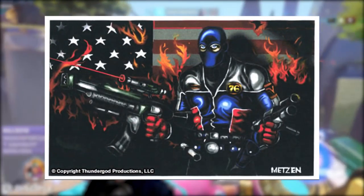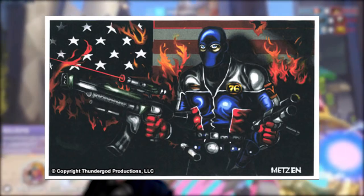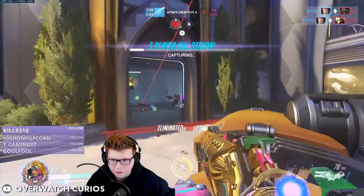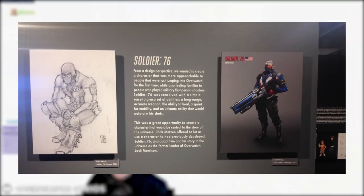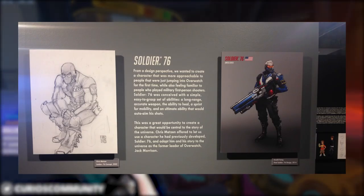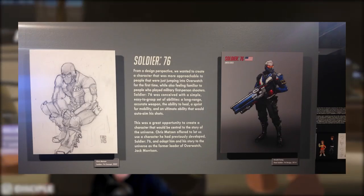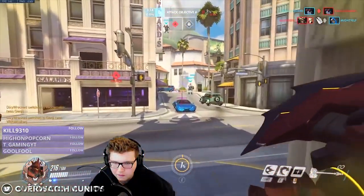Most of the early art of Metzen's 76 depicts him wielding a gun in each hand, as opposed to the larger assault rifle he wields today. It's possible that at first 76 played almost like Sombra does today — a highly mobile character with self-sustain, focusing on getting in and dealing damage quickly, then escaping. The run-and-gun playstyle is a classic trope of shooters, but the concept of 76 meshed perfectly with Blizzard's desire to add a classical FPS character to the roster with good, sustainable, reliable damage.